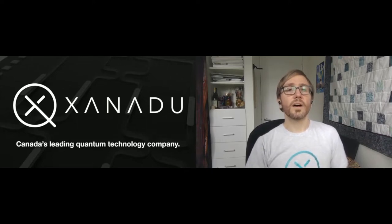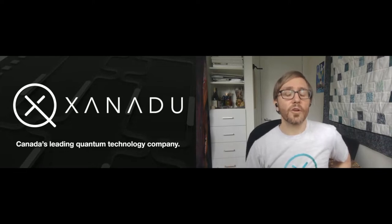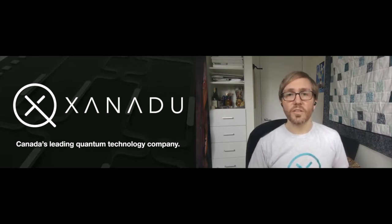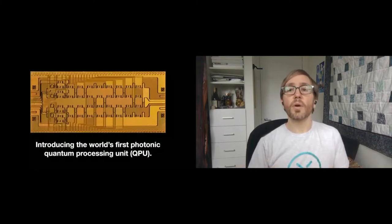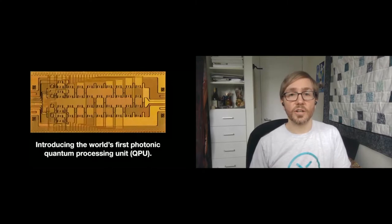Xanadu designs and builds full-stack quantum computers based on silicon photonic chips. Unlike other approaches to quantum computing that use supercooled atoms or trapped ions, our photonic quantum computers encode information using optical modes of light. These Q modes — our equivalent of qubits — get sent through a programmable interferometer, which is reconfigured for every measurement depending on the particular algorithm you're running. Those Q modes become entangled by passing through the interferometer, and then the number of photons remaining in each mode get counted when the light exits the chip, completing your computation.